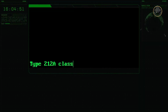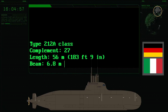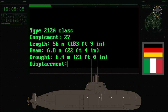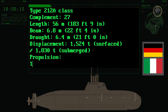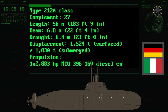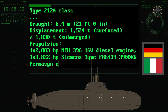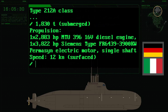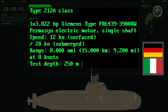The complement of the Type 212A-class is 27 people. The submarine has a length of 56 metres, a beam of 6.8 metres, and a draught of 6.4 metres. Its surface displacement is 1,524 tonnes, while its submerged displacement is 1,830 tonnes. The propulsion system consists of one 2,883-horsepower MTU 396-16V diesel engine and one 3,822-horsepower Siemens Type FR 6439-3900 kW permanent electric motor. Its maximum surface speed is 12 knots and maximum submerged speed is 20 knots. The range is 8,000 nautical miles — 15,000 kilometres — and its maximum safe operating depth is 250 metres.